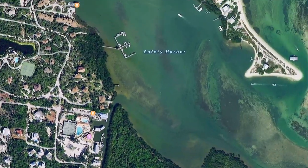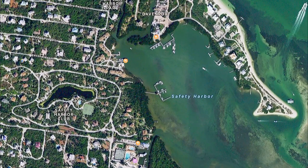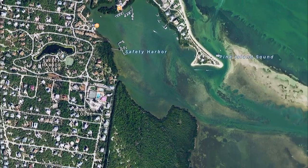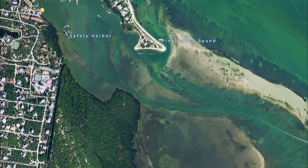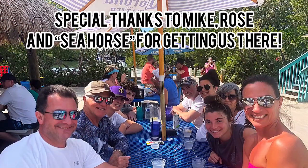I want to thank everyone for coming along on this trip and look forward to many more videos like this as we get to explore the wonderful waters in and around Cape Coral and south Florida. Thanks for watching and we'll see you next time!